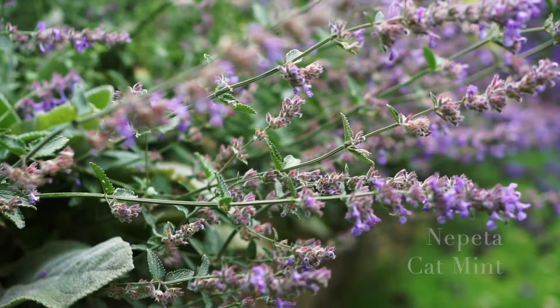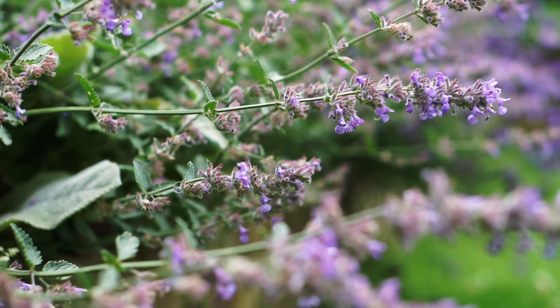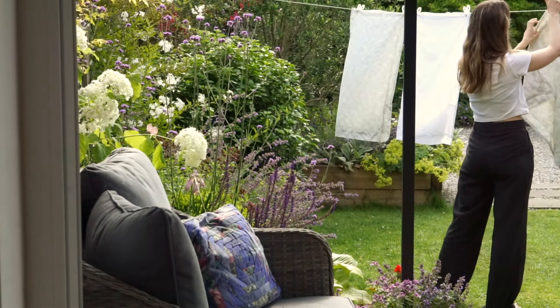There is a bit of a lull in the garden at this time of year, some flowers are starting to fade. I don't feel like I've quite mastered the late summer flowering yet, but that's something I enjoy about gardening — it's a bit of a puzzle.